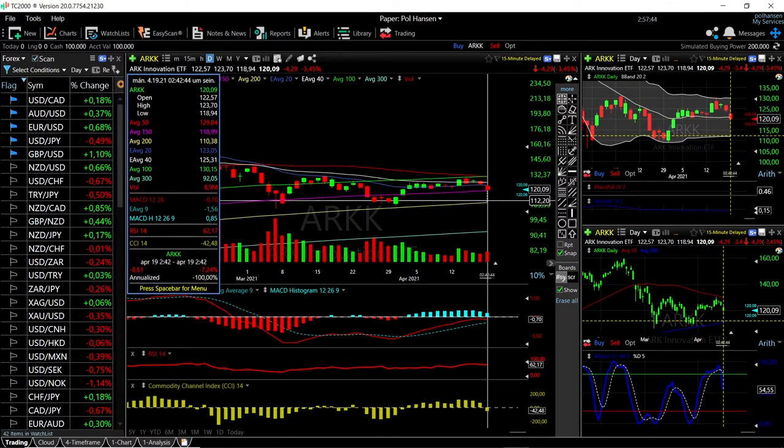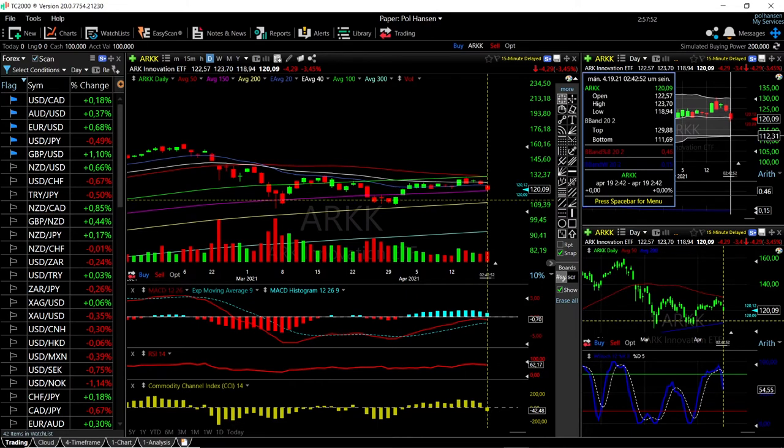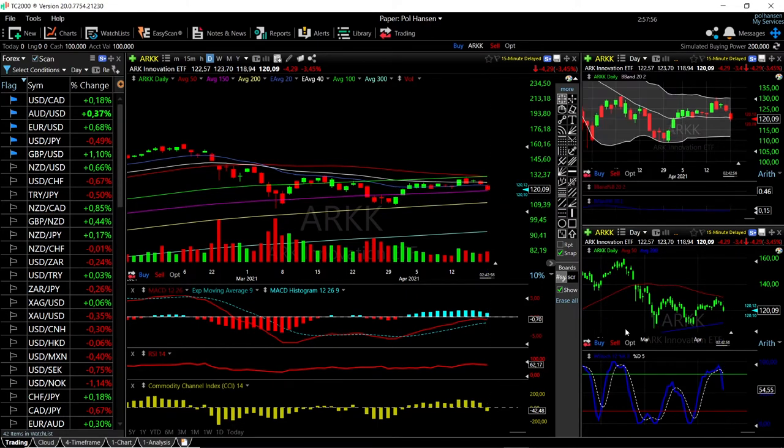That's an additional drop of 7.24%. The reason I say that is because we have broken the middle of the Bollinger band, and usually when we break that it heads towards the bottom of the Bollinger band, which is just above the 200 moving average.